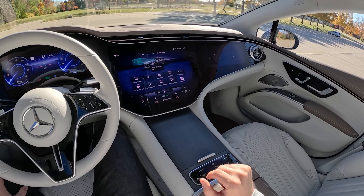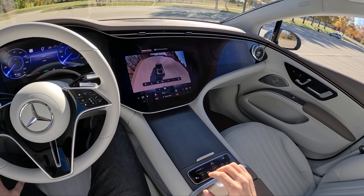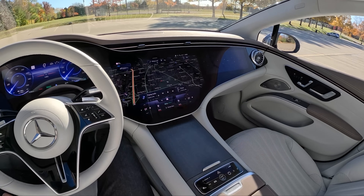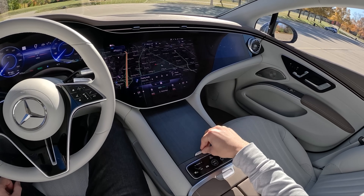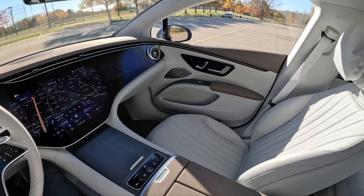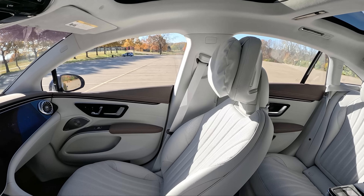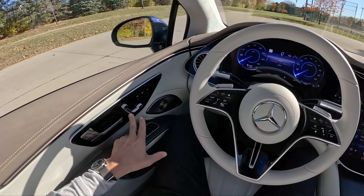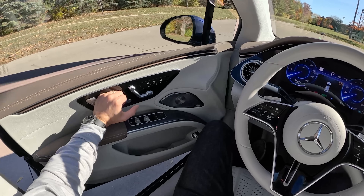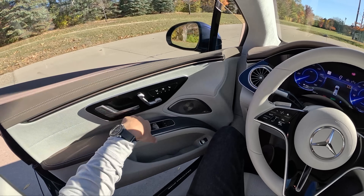You have quick access buttons for vehicle settings, various systems, and menus if you want more detail. There's quick access for parking sensors and a 360 camera. One neat feature is a fingerprint scanner that loads your user profile and sets all your preferences. In the middle there are cupholders, wireless charging, and two USB-C ports — lots of USB-C ports all around this EQS.